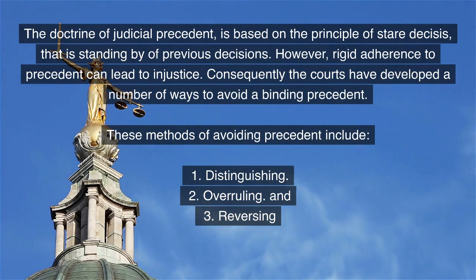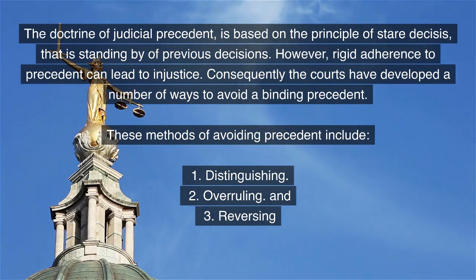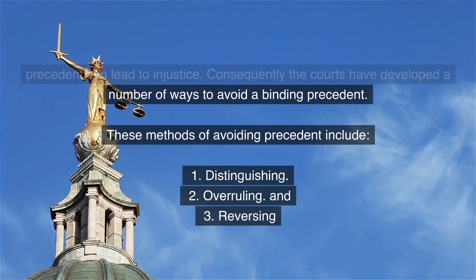The doctrine of judicial precedent is based on the principle of stare decisis, that is standing by of previous decisions. However, rigid adherence to precedent can lead to injustice. Consequently, the courts have developed a number of ways to avoid a precedent.